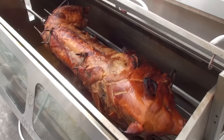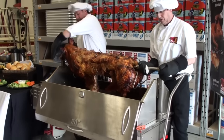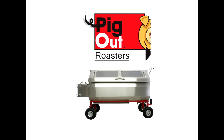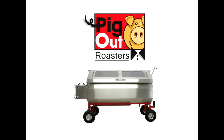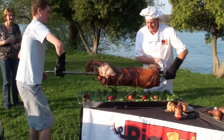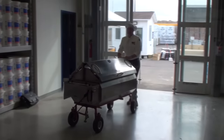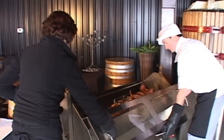Let PigOut wow your guests with the succulent pig roast without the hassle of traditional inconsistent spit roasts. Introducing the revolutionary PigOut Roaster and Outdoor Cooking Center — designed by caterers and acclaimed by chefs internationally. PigOut's Roaster is the world's first all-terrain multifunctional outdoor cooking center.